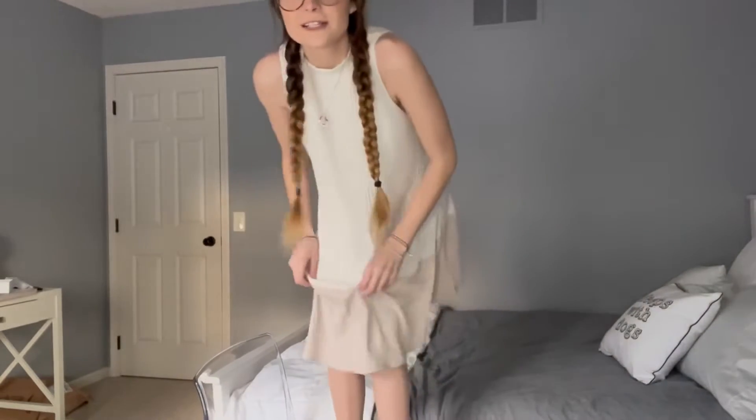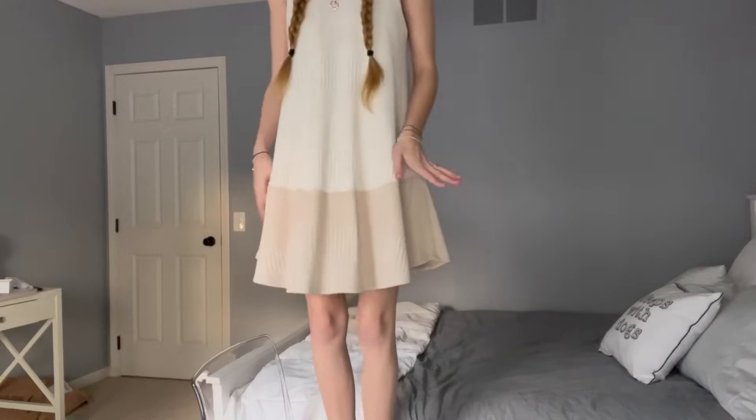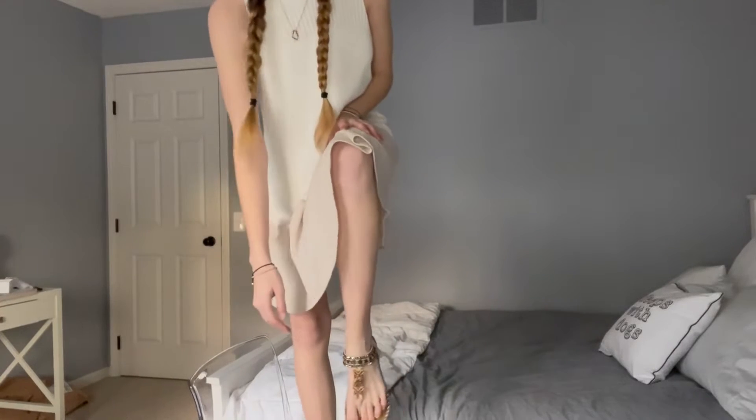All right, so I have them on. I have my chair here so I can stand on it and show you guys what they look like on with my outfit. So I'm wearing a dress because these are very summery shoes and I feel like these would be great to wear with a dress.